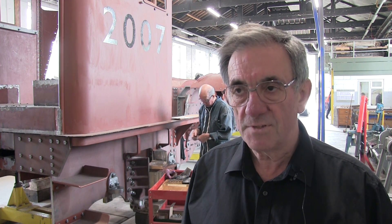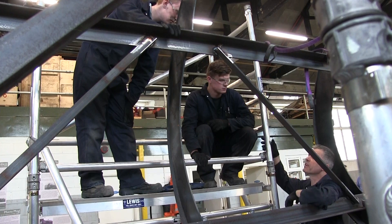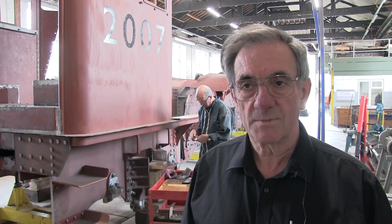All this locomotive is being funded by individuals, by donations, and by people coming to work on the machine, and without this kind of assistance the progress is going to be very much slower.